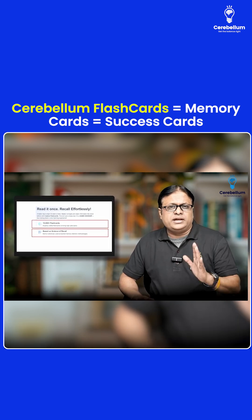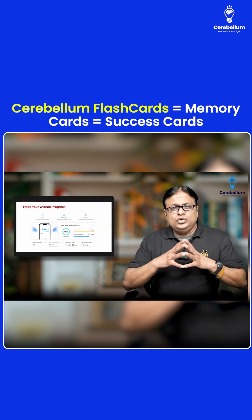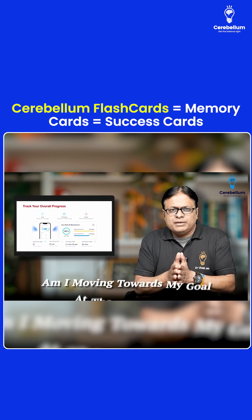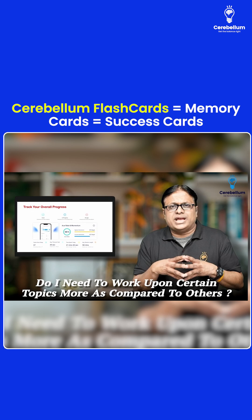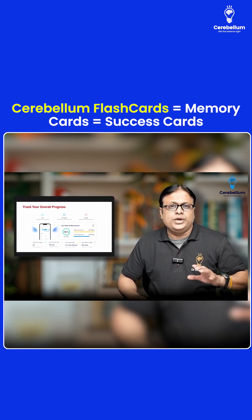Now friends, if you look at Cerebellum Flashcards, we have a unique feature — real-time tracking of your overall progress. Every medical student wants to know: where do I stand right now? Am I able to achieve my targets? Am I moving towards my goal at the right pace? Do I need to identify my weak areas? Do I need to work upon certain topics more as compared to others? This is where the analytics in these Cerebellum Flashcards are going to come to your help.